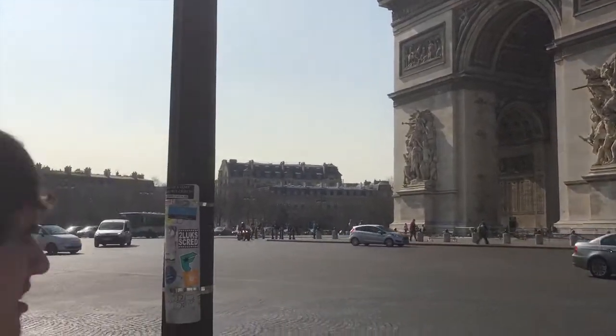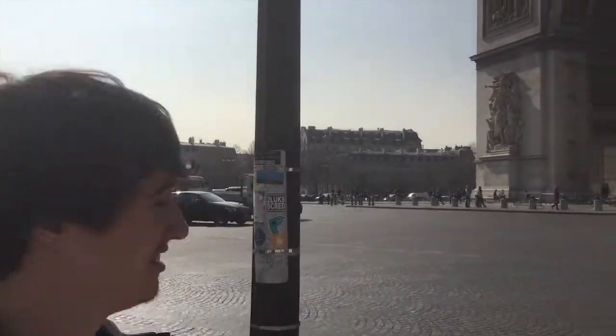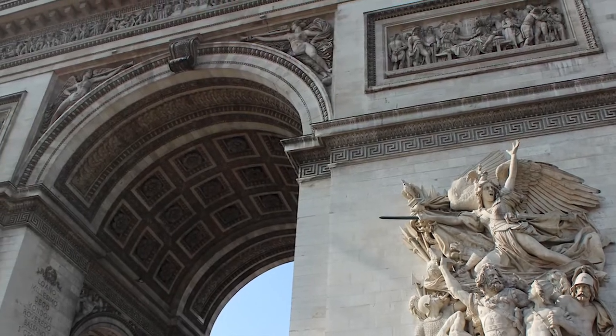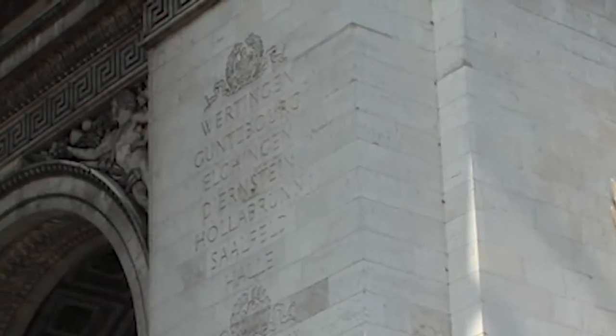It was constructed in honor of those who fought and died for France in the French Revolution and Napoleonic Wars. The names of all the French victories and generals are inscribed on the inside and outside. Then from there, the pièce de résistance, as they would say, is of course the Eiffel Tower.